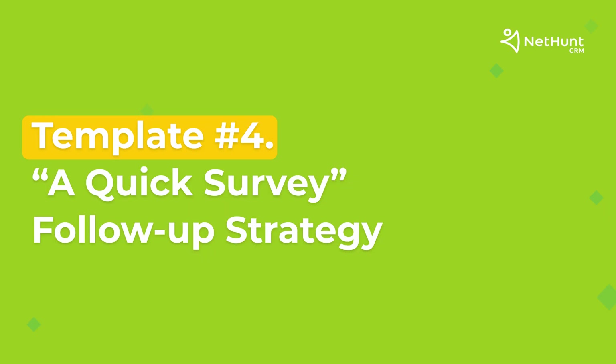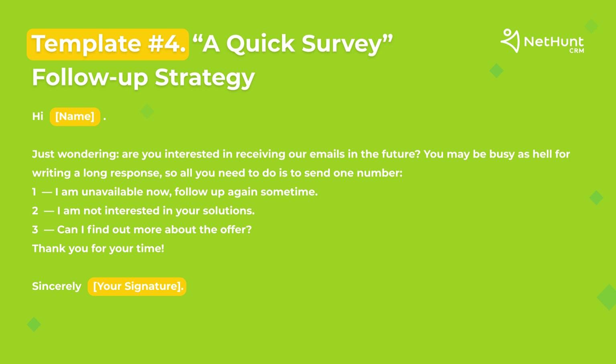Strategy number four is the quick survey strategy. This is another way to remind the prospect of your existence and improve your email open rate — by sending a pop quiz in your follow-up. This is a very good strategy, prompting good response rates because people love polls and interactive content.